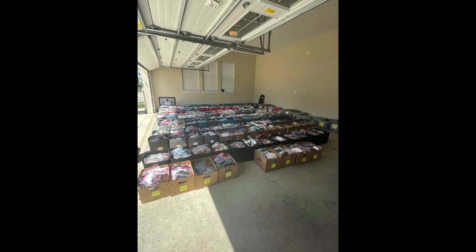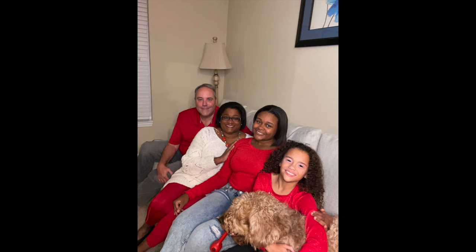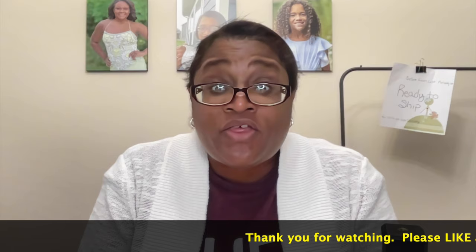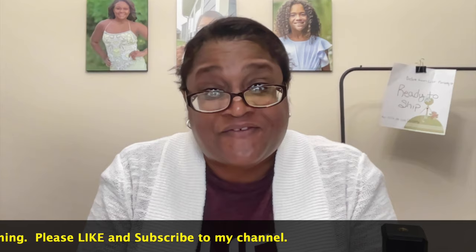This video is a 'what sold' video, covering sales on Poshmark, eBay, Mercari, and Depop. Hey friends, I'm back with another what sold video. I'm Stephanie with Three Queens Resale. If you are new to my channel, thank you so much for joining, and if you are a reseller bestie, thank you for your support and being part of my positive reseller community here on YouTube.